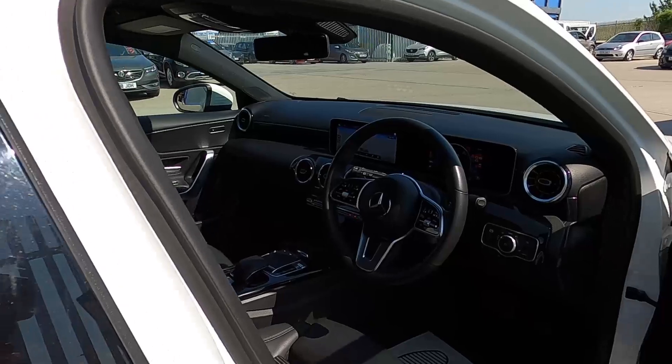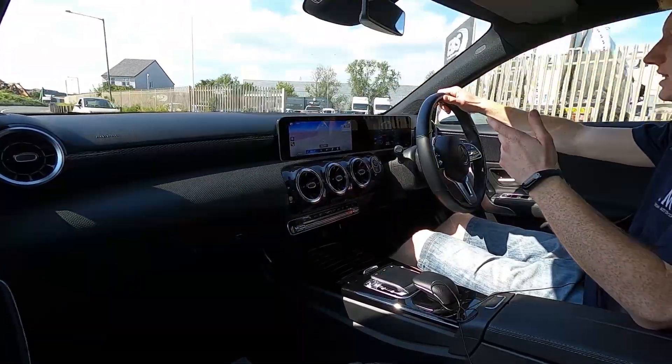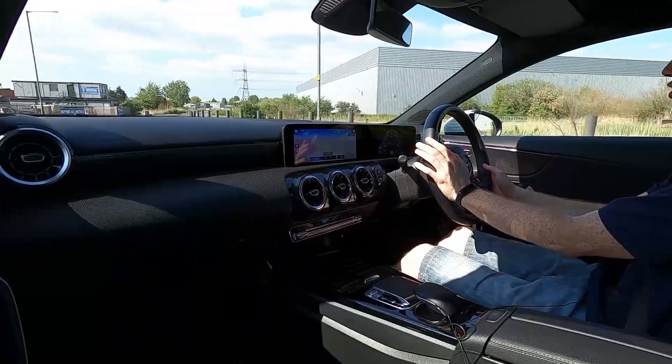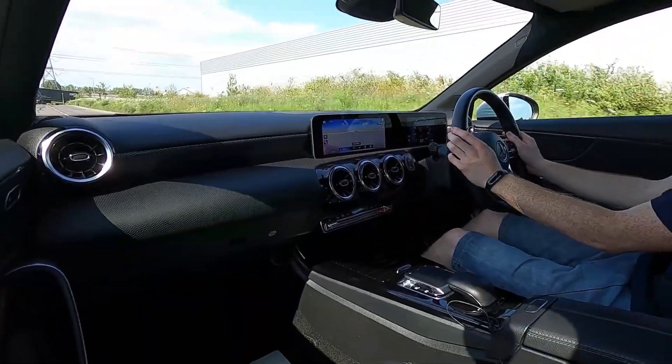Now let's jump in and take it for a test drive. This is the A180d Sport Executive and has a 1.5 litre diesel engine which produces 114 brake horsepower. The engine feels lovely and torquey with a lovely amount of power.